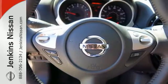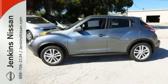Go on the prowl. For places to show off, take this brawny, sporty Juke for a test ride.